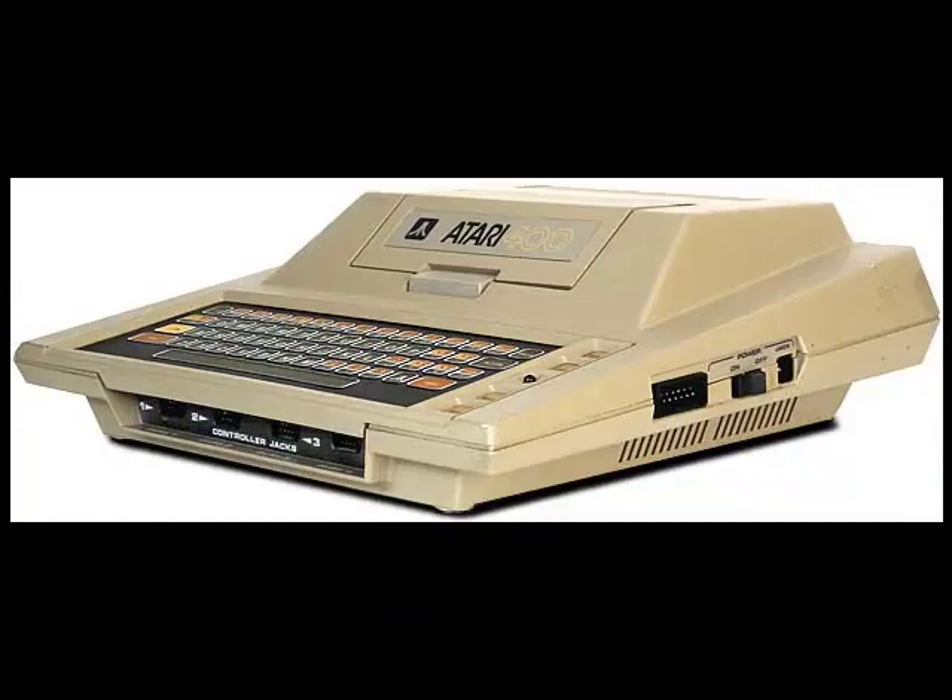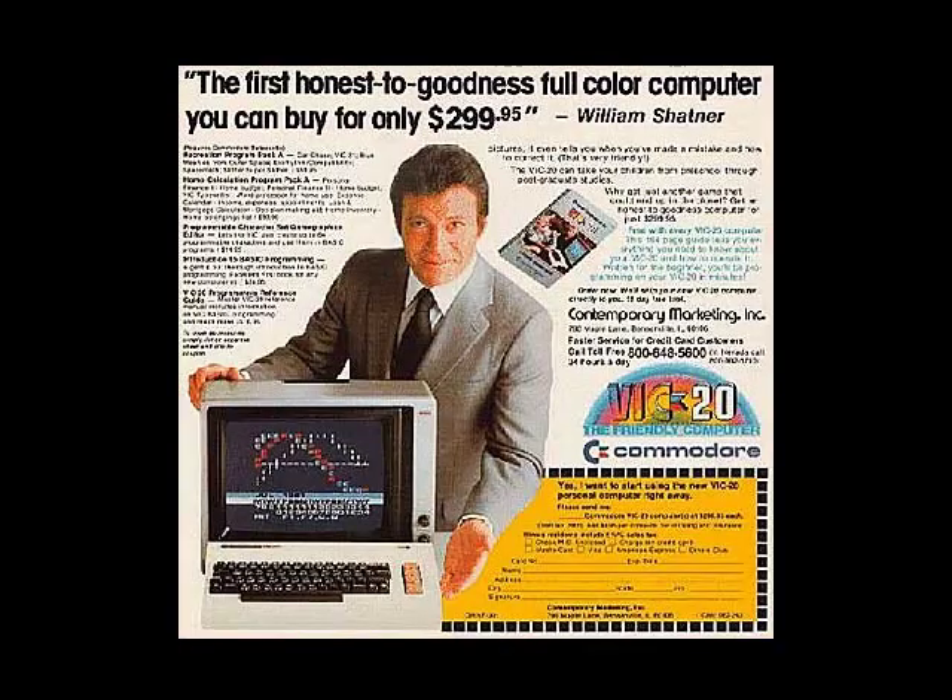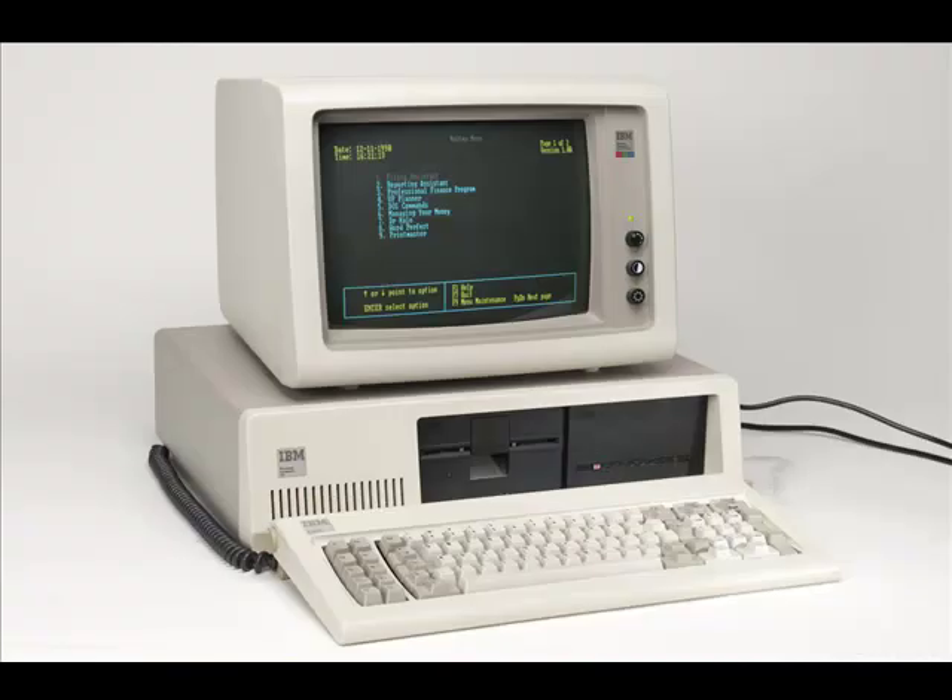It was created by MIT grads Dan Bricklin and Bob Frankston. Dan started the design in 1978, and Bob refined it and programmed it on the Apple II. Why on an Apple II? Well, remember, this was 1978. Other early computers like the Atari 400, VIC-20, and IBM PC didn't even exist yet.